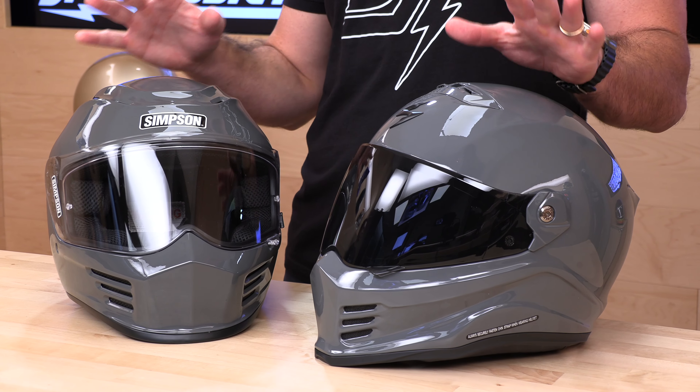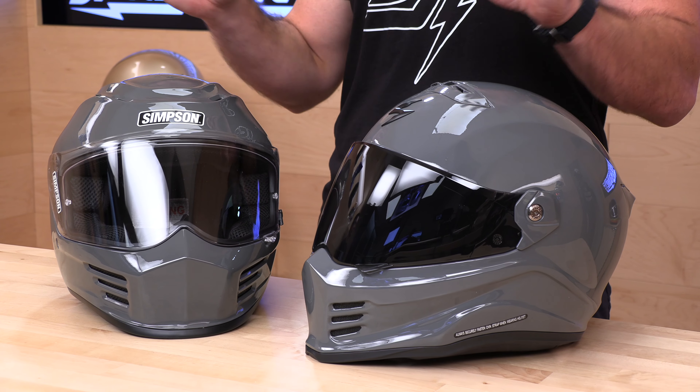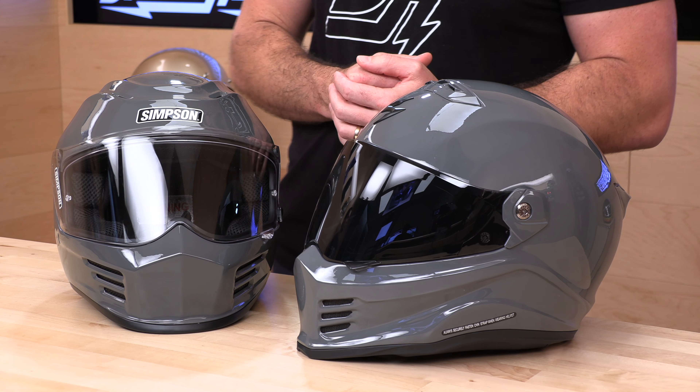Hey, Chad here with Speed Addicts, the fastest growing gear site on the web, and welcome to another one of our Versus videos. That's where we take two pieces of gear and pit them head-to-head, get real-world feedback in the field from our team test pilot so that you can more easily make a tough decision.